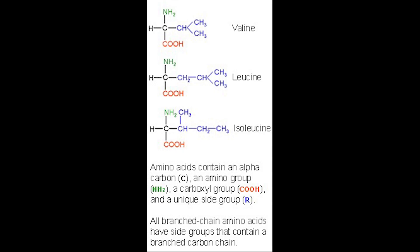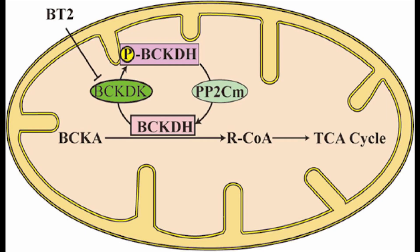Three amino acids have branched side chains: valine, leucine, and isoleucine. They are an essential element in the diet and are broken down by the body to yield energy. One step in this breakdown involves the branched chain alpha-ketoacid dehydrogenase complex, which consists of three catalytic components and two regulatory enzymes. In total, six gene loci encode for the BCKDH, and mutations in different loci are responsible for the genetic variety seen in MSUD.